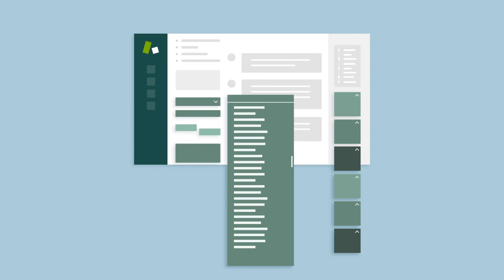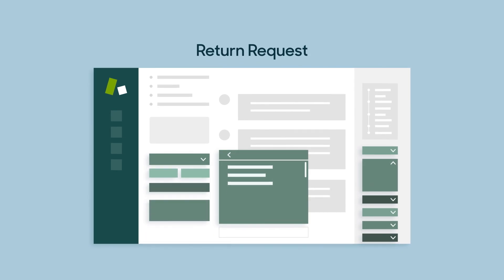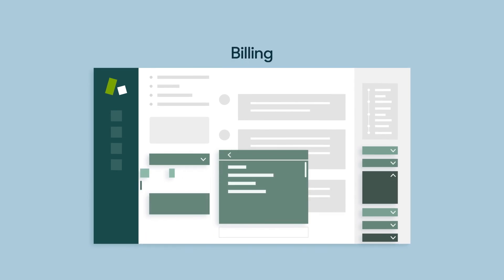With contextual workspaces, you can automatically surface the most relevant tools for solving the ticket at hand, because helping someone with a return request might call for different tools than a question about, say, billing.